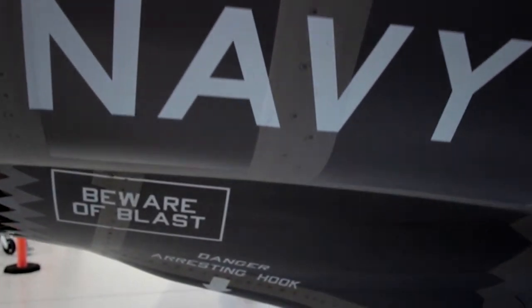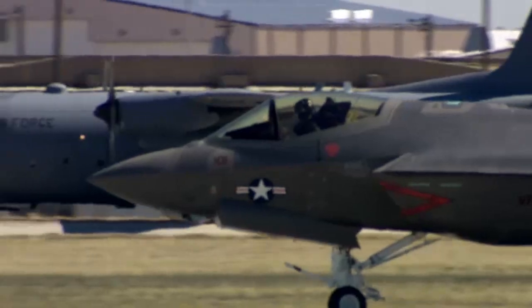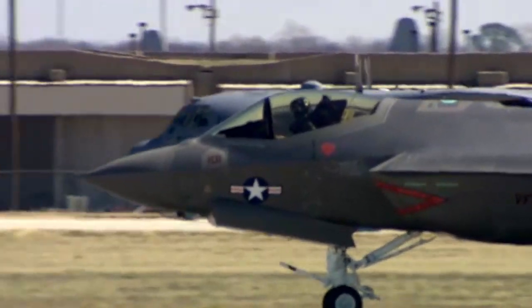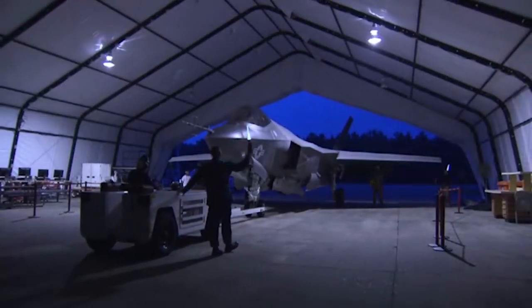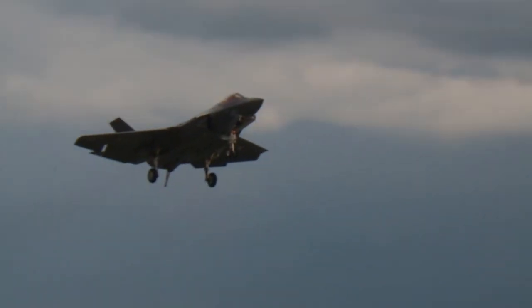One of the great opportunities coming here to VFA 101 was being able to work with the Joint Services — working with the Air Force and the Marine Corps here in F-35 country. To be a part of a fifth generation fighter is an amazing opportunity. It's going to be very challenging but yet very rewarding, something that I'm very excited to be a part of.